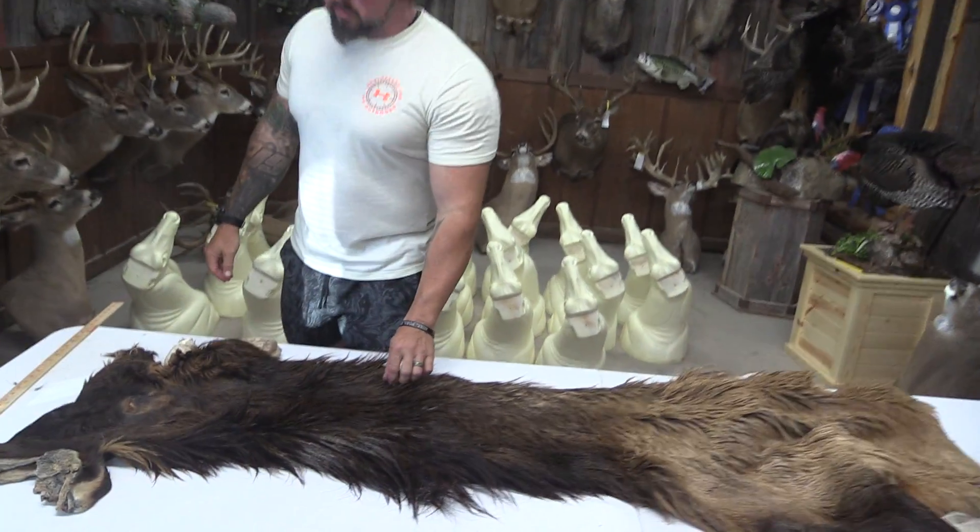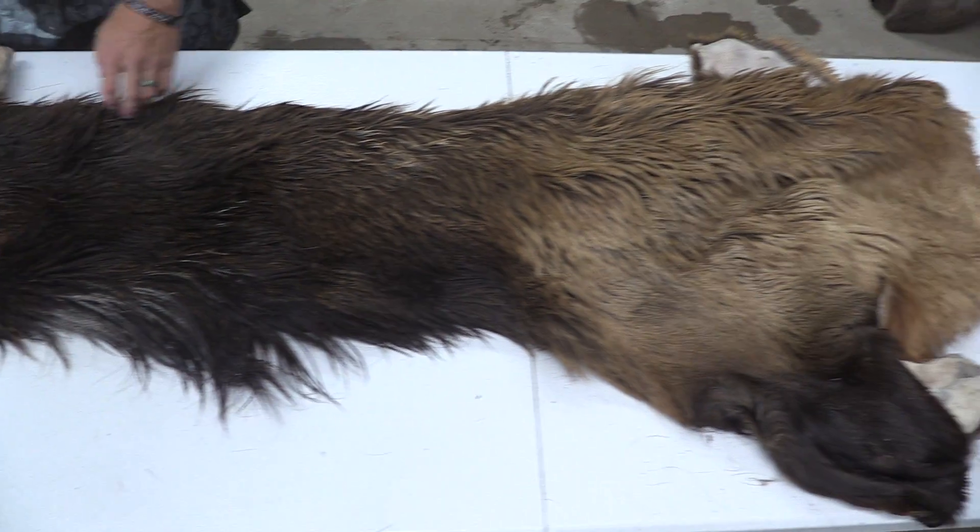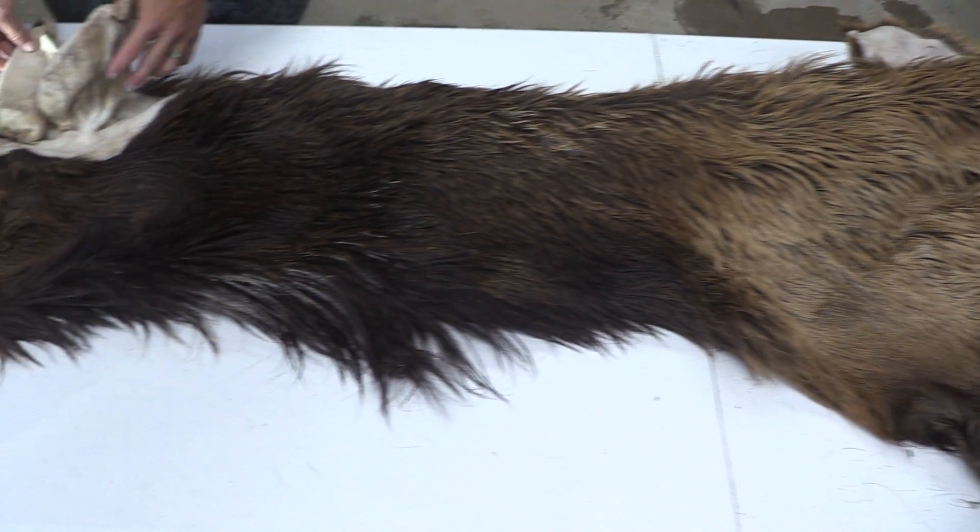Hey guys, John with Old Barn Taxidermy. This is going to be tag number 2446 Bull Elk. Pretty good size one at 12 by 30.